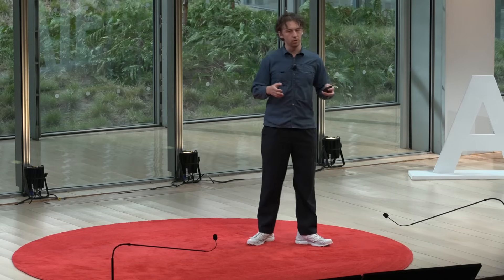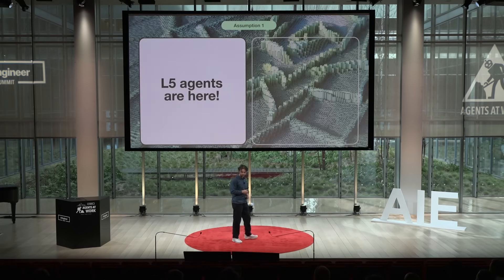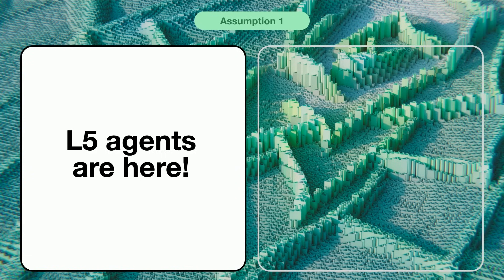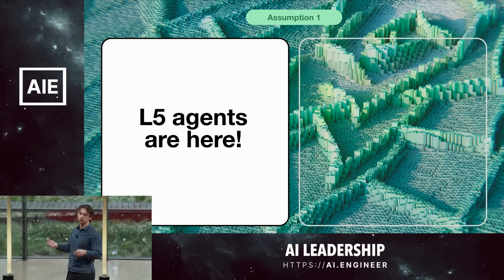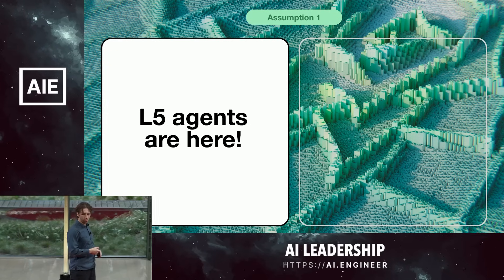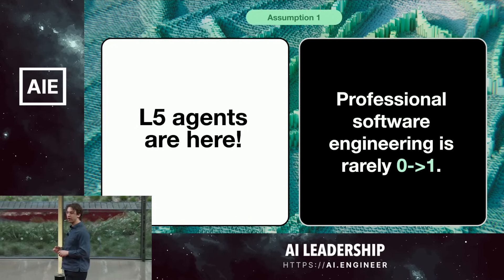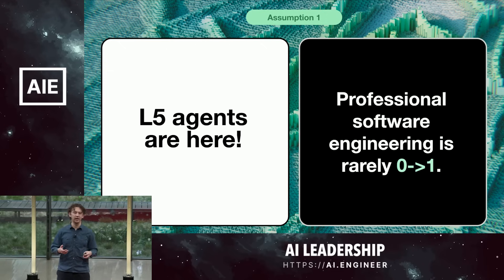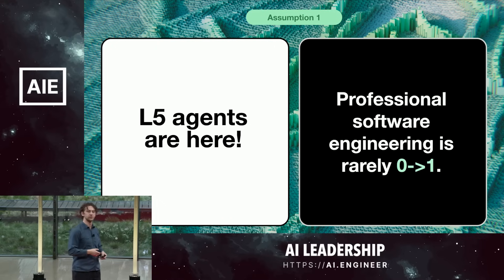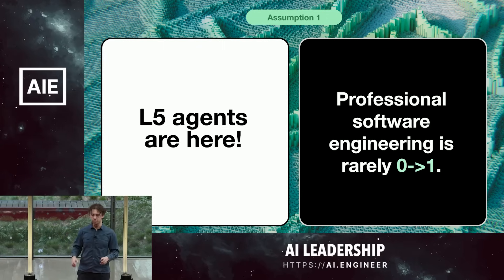Let's talk through a couple of assumptions that we've frequently fallen into and remedied, and some of you might encounter as well. The first is that L5 agents are here — that agents are at senior software engineering level. If you look at the Twitter demos, it can sometimes seem like this: an agent writes an entire website all on its own. In reality, professional software engineering is rarely zero to one, and the environments we're coding in are a lot messier than those demos show. As a result, these tools aren't quite there yet, but they're still super useful.